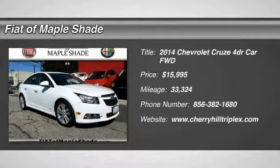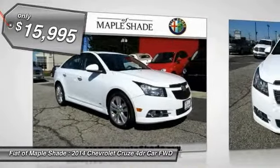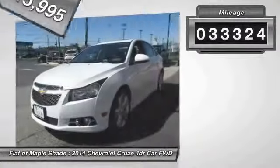The 2014 Cruze. The Cruze blueprint calls for more than you'd expect and is priced below $20,000. This vehicle has less than 35,000 miles.